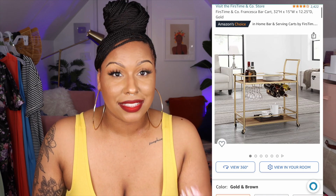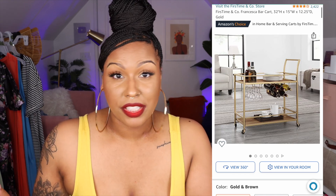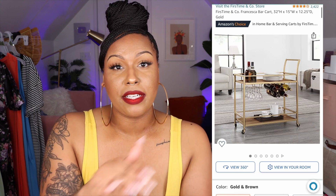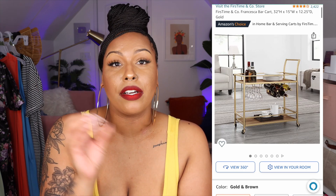Next up is a bar cart. I actually got it for my sister for her 35th birthday — a milestone birthday! We decorated her living room and dining room with a ton of stuff from Amazon. We got her a gold bar cart and she decorated it really cute. It's affordable and super cute. If you're somebody who likes gold accents, definitely pick up this bar cart.